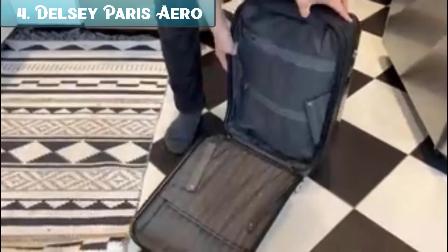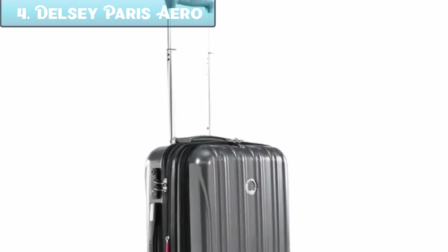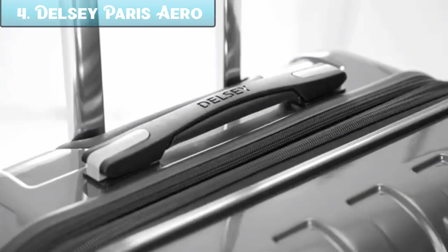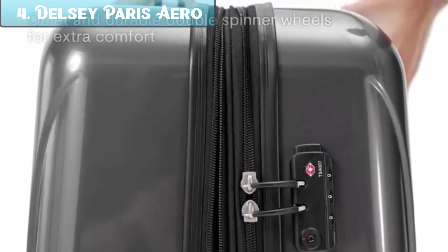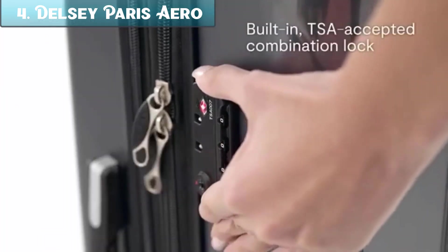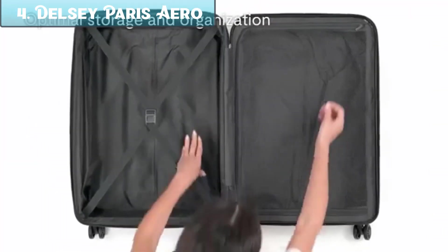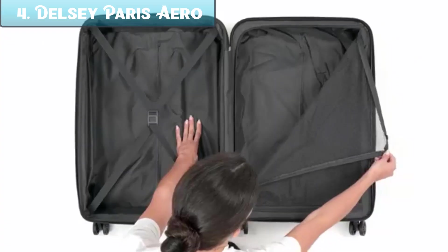It is made of 100% polycarbonate, which is a strong, lightweight material that is also scratch-resistant. The suitcase has four spinner wheels that make it easy to maneuver, and it also has a TSA-approved combination lock for security. The interior is divided into two compartments, with a mesh pocket and a zippered pocket in the front compartment. There is also a laptop sleeve that can fit up to a 15.6-inch laptop. The suitcase expands by 2 inches, giving you an extra 8 liters of packing space.